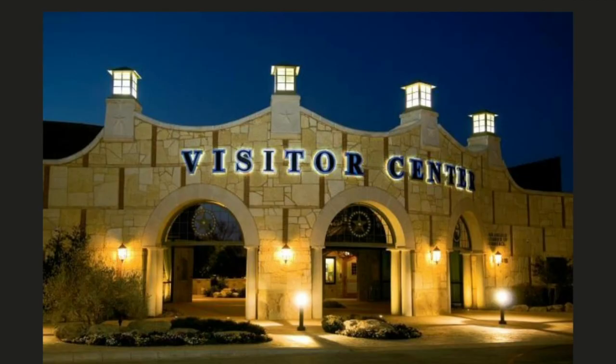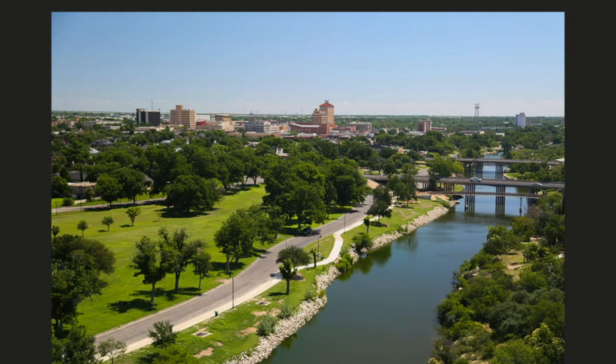Now while you're here, why not stop by the visitor center? It's a great starting point for exploring our actually beautiful river walk.